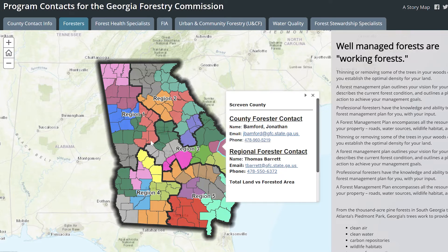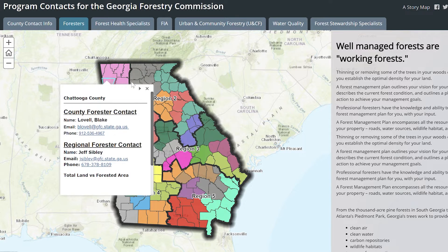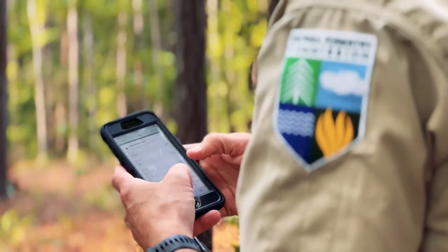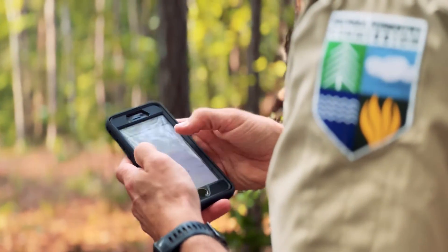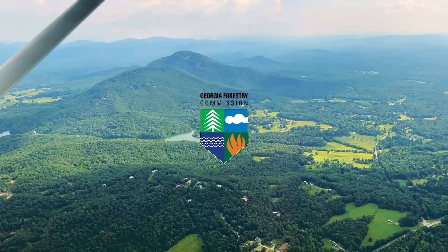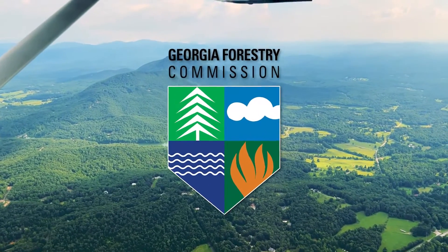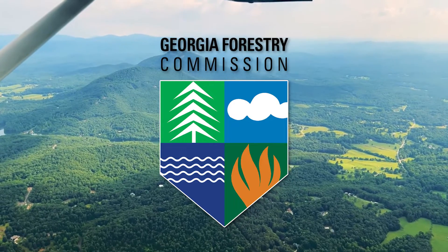Please contact your local GFC forester if you've seen any signs of southern pine beetle activity on your property. Your local GFC forester may also contact you if we notice any signs of southern pine beetle activity on your property during one of our aerial surveys. Together, we can take preventative measures to reduce the amount of trees claimed by southern pine beetles and help keep our trees green and healthy.